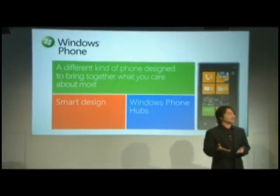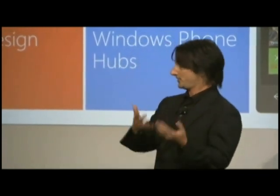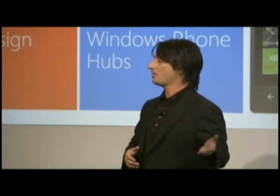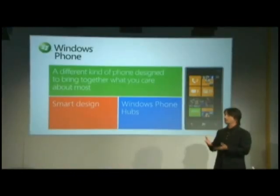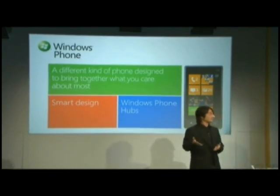The way we answered that was to try to build a smart design where, in as many places as possible, the phone anticipates the things you want and need, lets you customize it to make it really deeply personal. Tasks are fast and easy. We also created Windows Phone Hubs — six hubs — with dedicated destination places for common tasks like photos, music and video, or your people. When you go there, you get all the benefit of web services, third-party applications, and the content on your phone in a simple, integrated way.